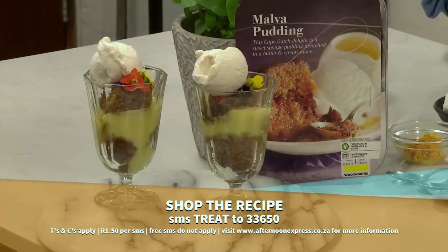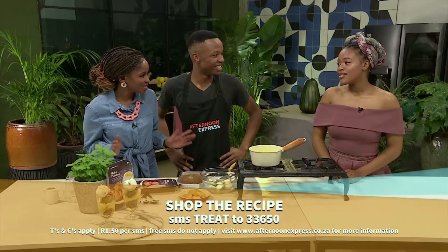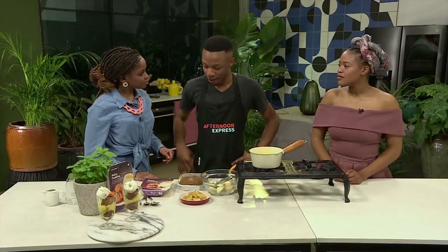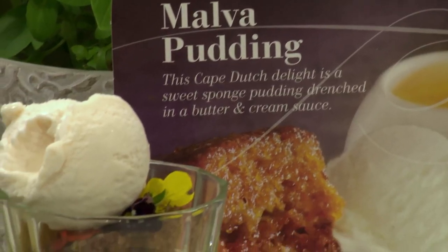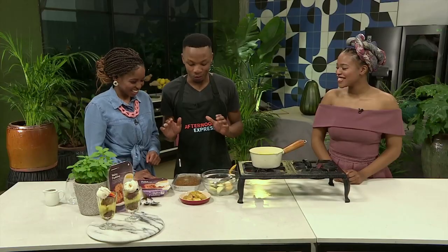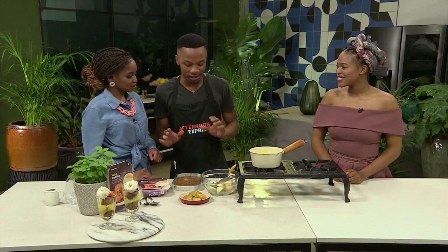Natasha, I hear that this is one of your favourites of all time. It is, because you can't find it anywhere else — especially when you're travelling, you just miss Malva Pudding. Malva Pudding is a South African favourite. And with the help of Woolies' already-made Malva Pudding, I'm actually going to let you guys have fun with this one. Just to be different with the Malva Pudding, I took pears.